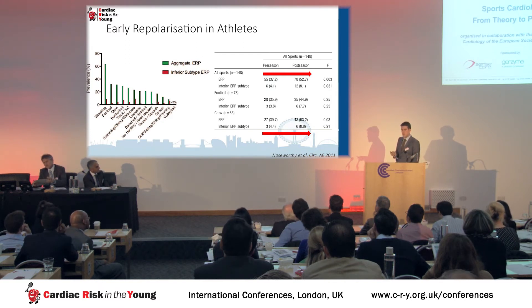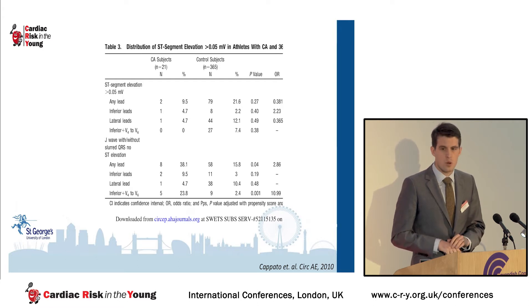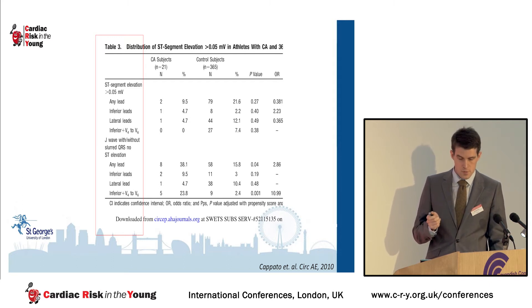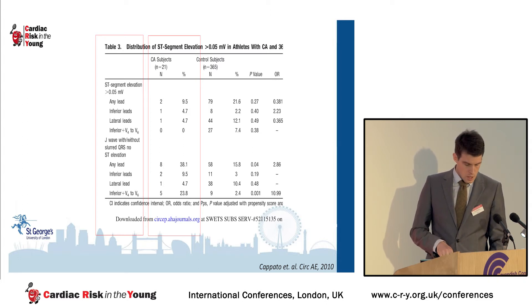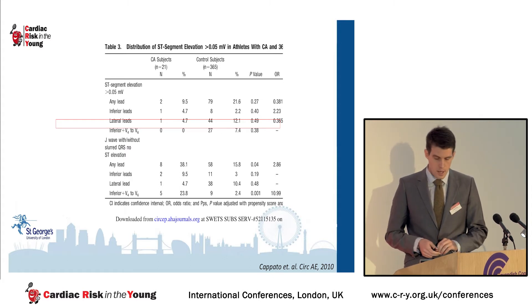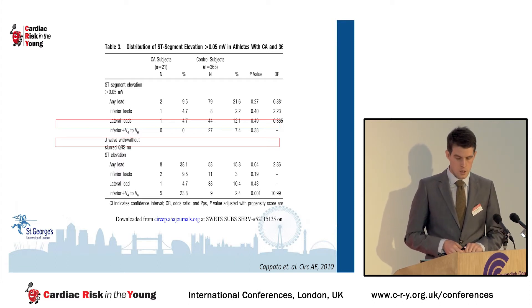In general, the prognosis in athletes is thought to be benign, although cohorts studied are small and follow-up periods are rather short. There is just one paper that raises the possibility of a poorer prognosis in athletes with ER — by Capato and colleagues. They compared 21 athletic cardiac arrest survivors or victims of sudden cardiac death to 365 athletic controls, and found that inferior and lateral J-point elevation and QRS slurring were more common in those cardiac arrest victims than in healthy controls.